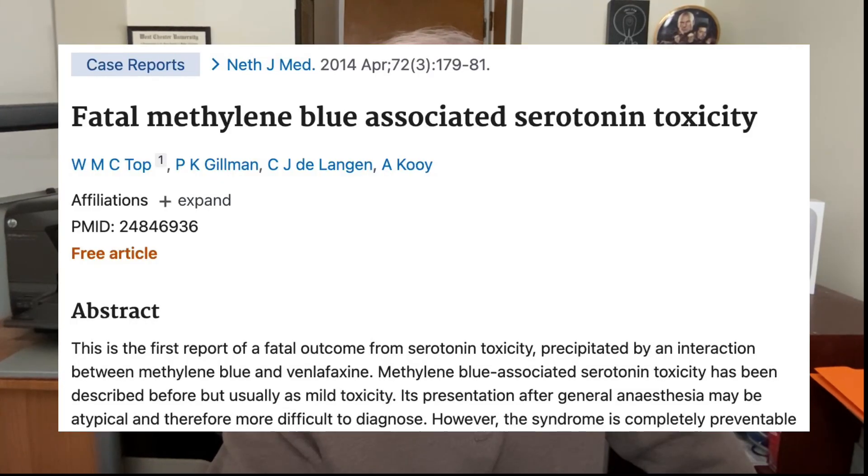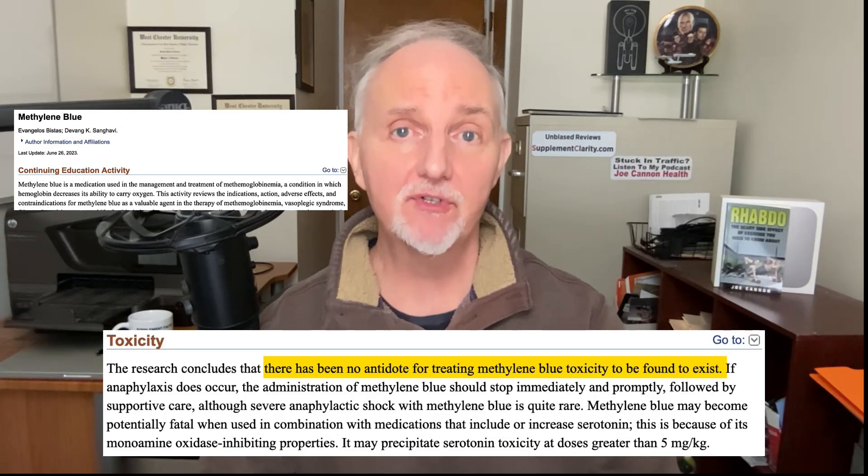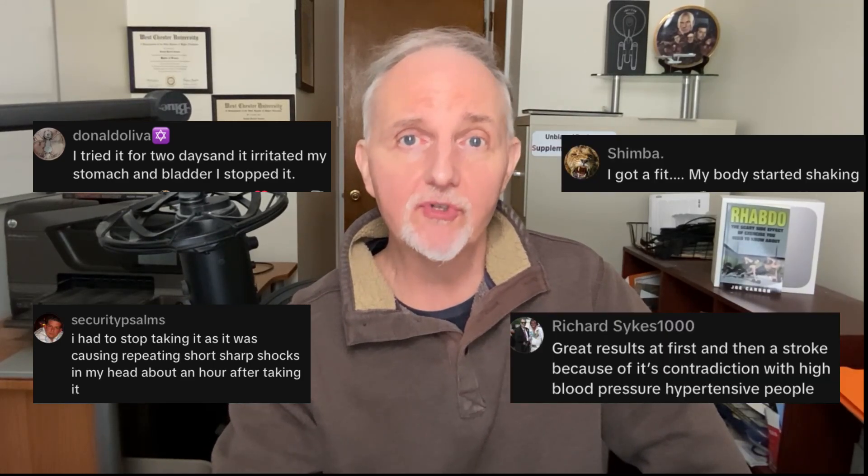Methylene blue has the potential to interact with antidepressant medications, causing serotonin levels to go dangerously high — a condition called serotonin syndrome, which can result in dangerously high blood pressure and likely require hospitalization. For this same reason, be very cautious with supplements that raise serotonin levels, including tryptophan, 5-HTP, and St. John's Wort. Also be careful if you have Parkinson's disease, as methylene blue may cause dopamine levels to rise too high, potentially worsening symptoms.